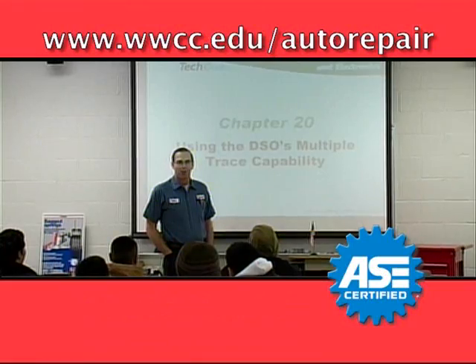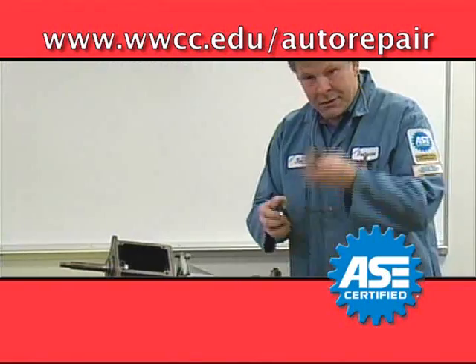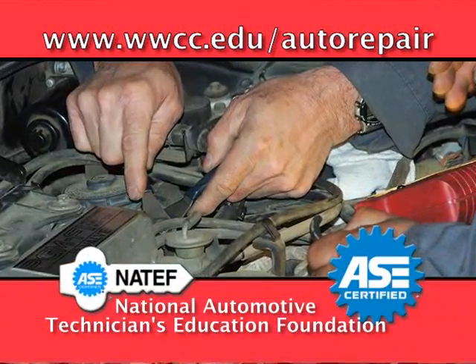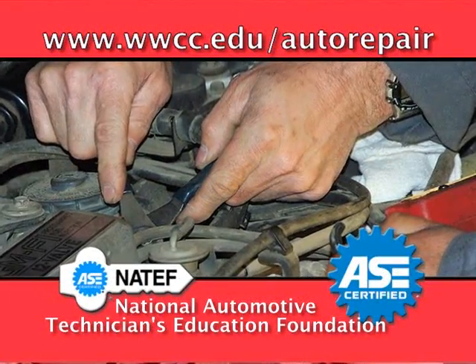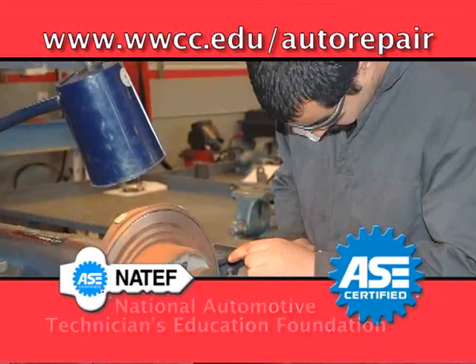The Automotive Repair Technology Program provides intensive career preparation through a combination of classroom instruction and hands-on application. The National Automotive Technicians Education Foundation, an affiliate of the National Institute for Automotive Service Excellence, establishes the standards by which training facilities become certified.